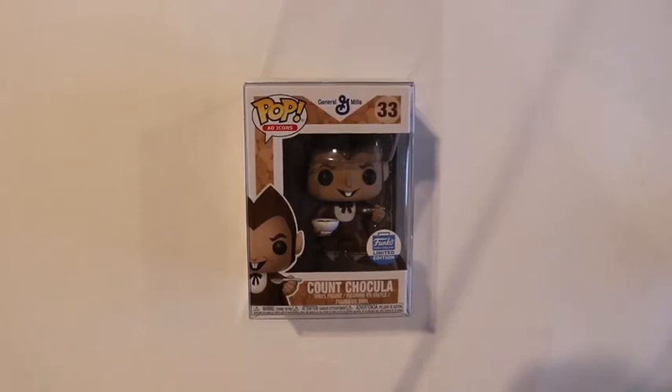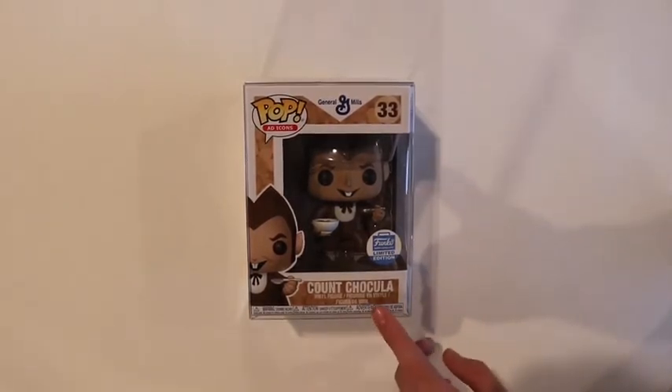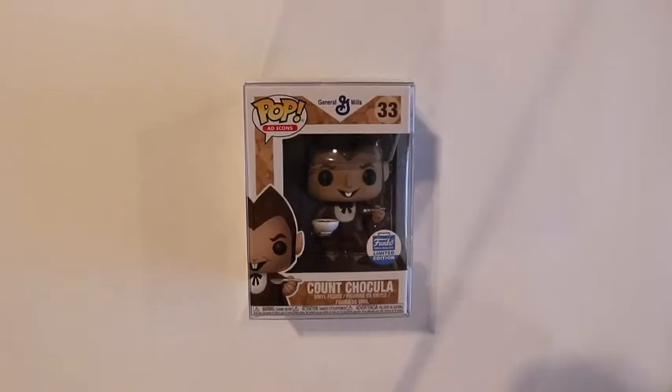My favorite pop out of all of these pops has to be the Count Shockula cereal pop. I wanted him really bad — I actually wanted the original one but that's obviously worth $400 and I'm not spending $400 on a pop. Then I saw that they came out with these re-releases. I tried to get one on Funko Shop but the queue stopped me, which everybody hates. It was a complete surprise — I did not know anybody was getting it for me. I was planning on getting it at Comic Con, so I was really surprised when I saw it come out of the box. My dad just says I talked about it so much that he needed to get it for me.